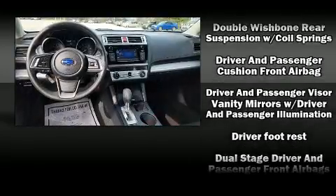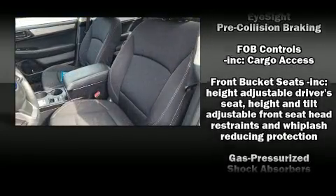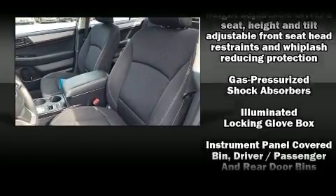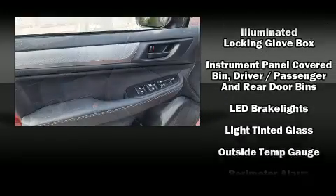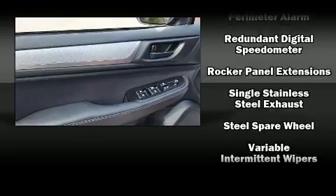Adaptive cruise control maintains a preset distance behind the car ahead of you, simplifying highway driving and enhancing safety. It also arrives with a Carfax history report providing you peace of mind with detailed information.